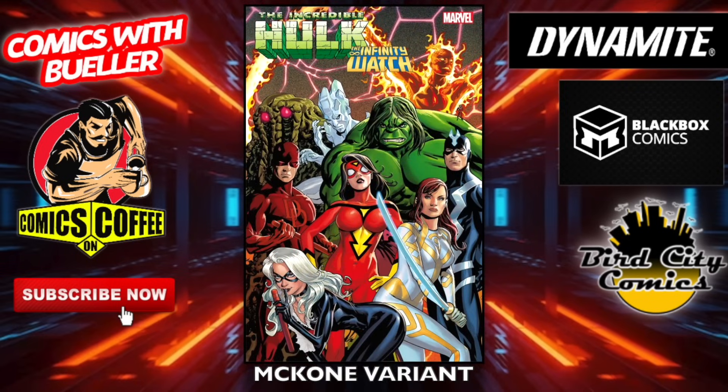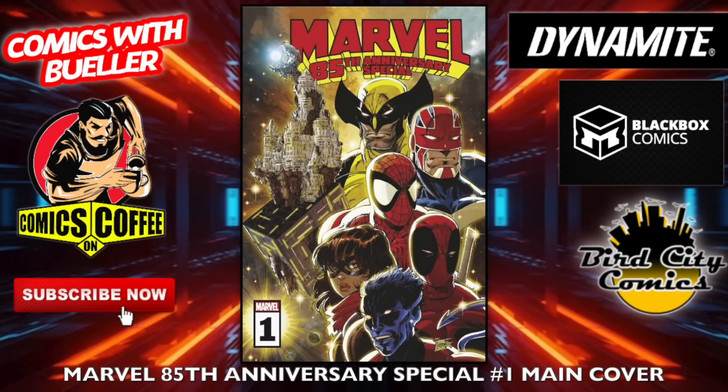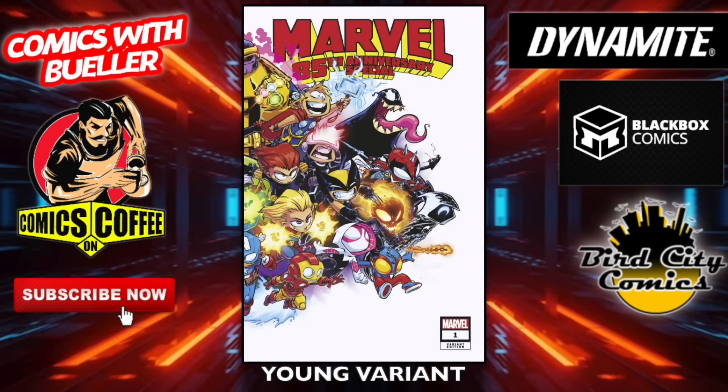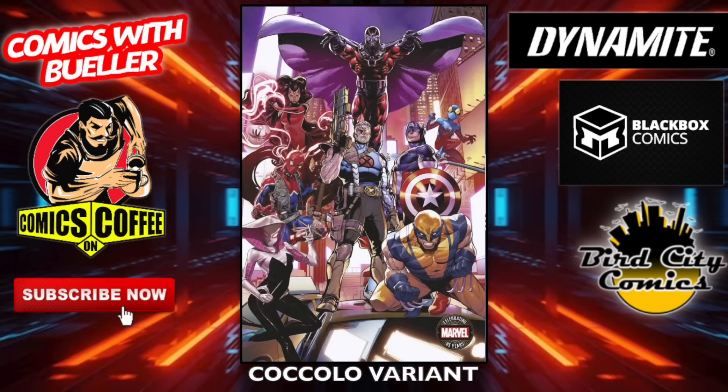The McCone variant and the one-in-10 incentive variant. Marvel 85th Anniversary Special number one — the main cover, the Colo variant, the Silo variant — it's on the page, you can look at it. The wraparound one — that's pretty cool. The Scott Young wraparound — cool as well. The Spine variant — that's Rawhide Kid. Another Coca-Cola one.